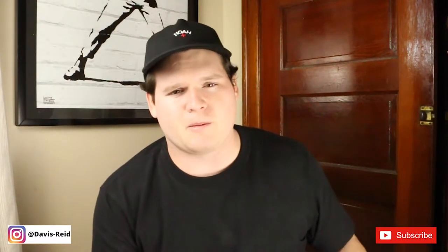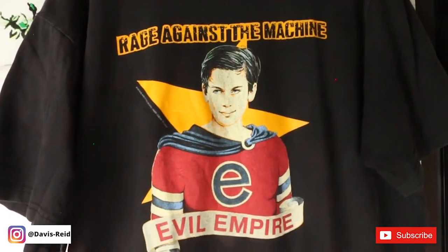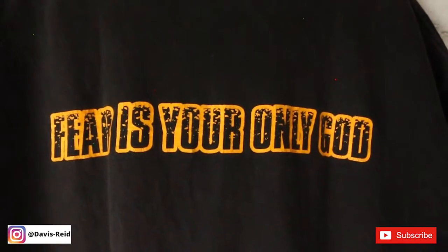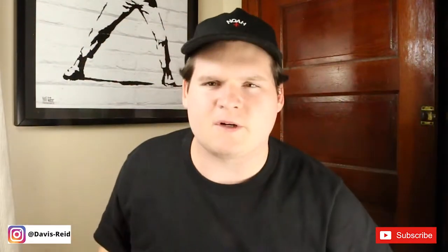Next we have the one that probably took me the longest to find. Funny story — it was off eBay and I got really scared at the end that I was going to lose it. I outbid myself and paid like an extra twenty dollars, but it was still such a steal. That's the vintage Rage Against the Machine Evil Empire shirt with 'Fear Is Your Only God' on the back.